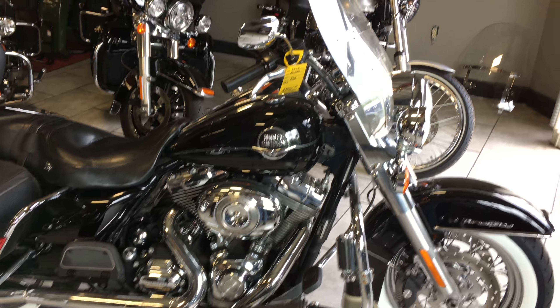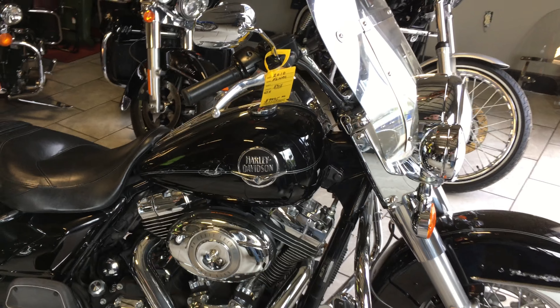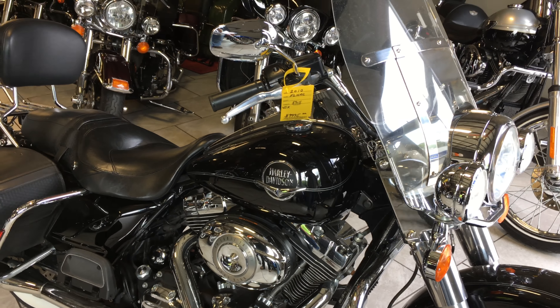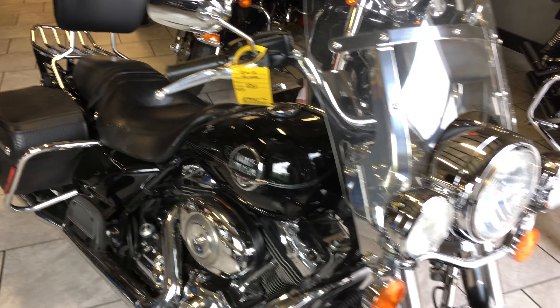Hello, welcome to Maroney's Harley-Davidson here in New Windsor, New York. Got a nice 2010 Road King to show you. It's in vivid black. Leather saddlebags, got a removable Harley windshield.